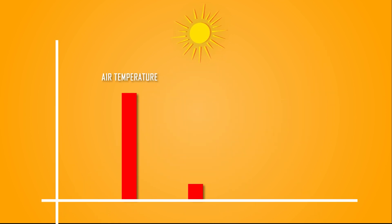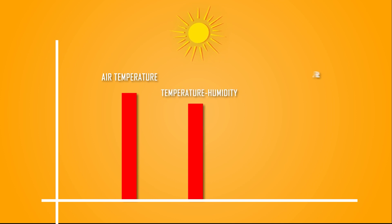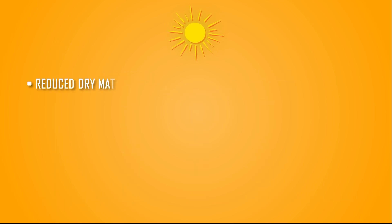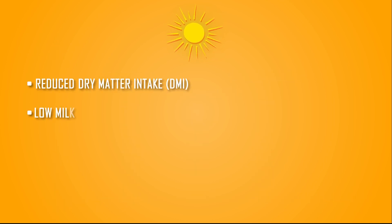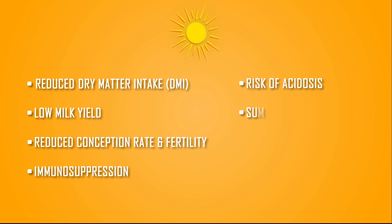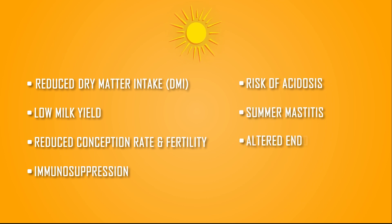Increasing air temperature, temperature-humidity index, and rising rectal temperature above critical threshold are related to reduced dry matter intake, low milk yield, reduced conception rate and fertility, immunosuppression, risk of acidosis, sub-mastitis, and altered endocrine status.